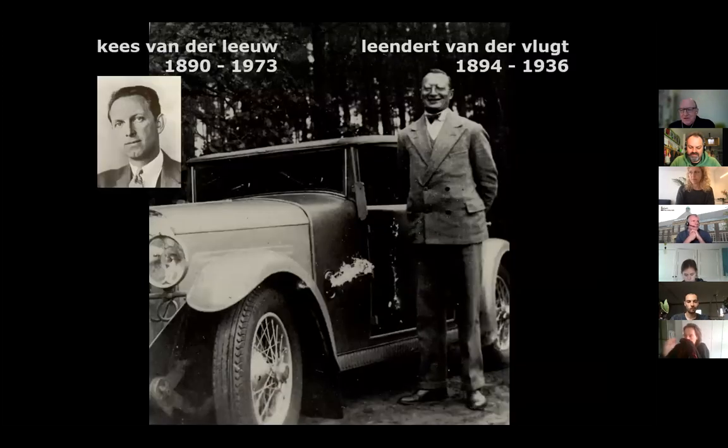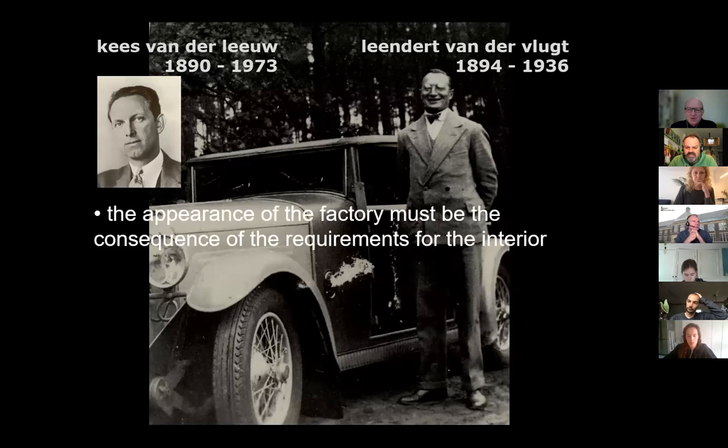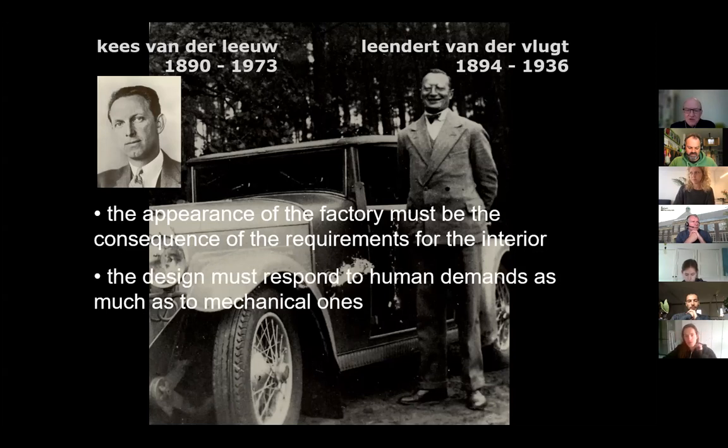In order to redesign a building, you have to understand the original brief. Here you see the client of the factory, Mr. Kees van der Leeuw, and his architect, Ben van der Vlucht. In 1932, they described the brief as follows: the appearance of the factory must be the consequence of the requirements for the interior. So the building was designed from the inside towards the outside. The design must respond to human demands as much as to mechanical ones. The factory owner thought it was very important that people would feel well inside, so that they could produce well — just as important as the requirements of the machines and internal logistics.